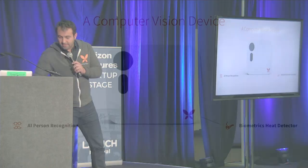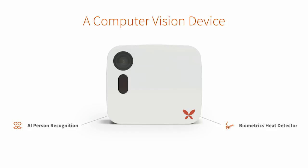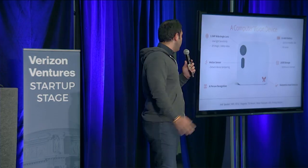At the core of what we built is a computer vision device — it's the product in my hand. This product has AI algorithms, artificial intelligence, and computer vision built into it, and some biometric heat sensors. It also has a camera that does 2K still photos and 1080p video, and a few other things. That's the core of our product.